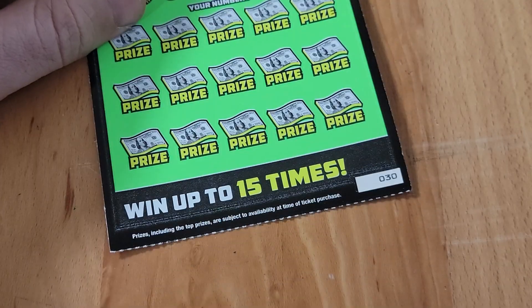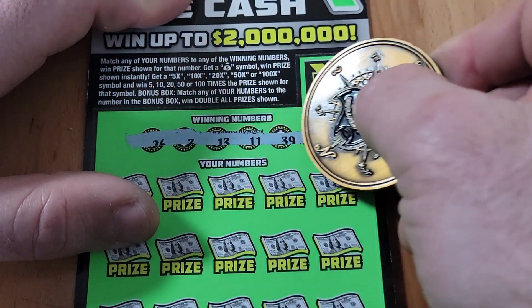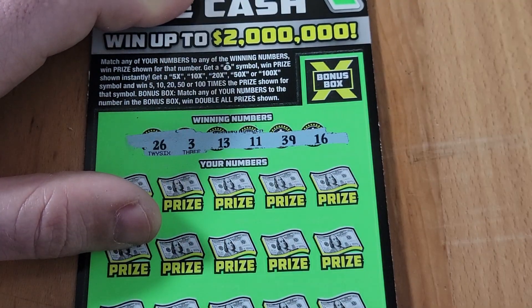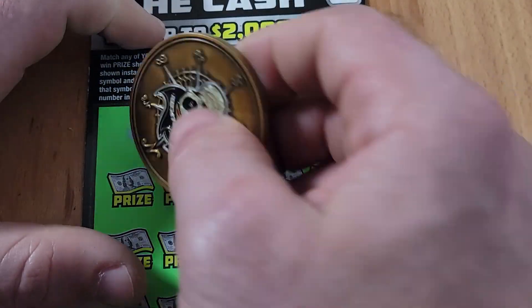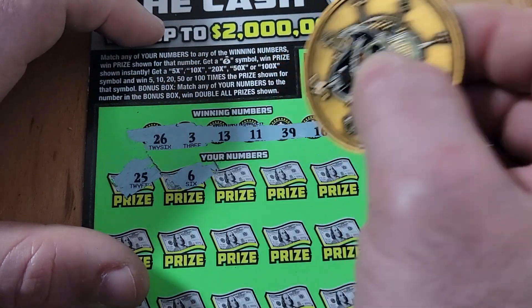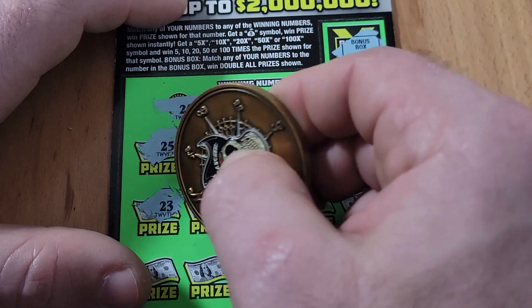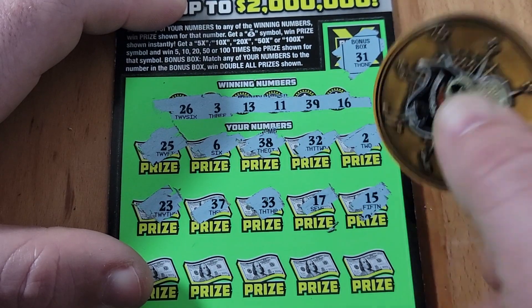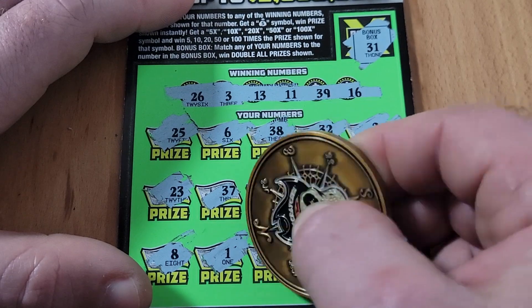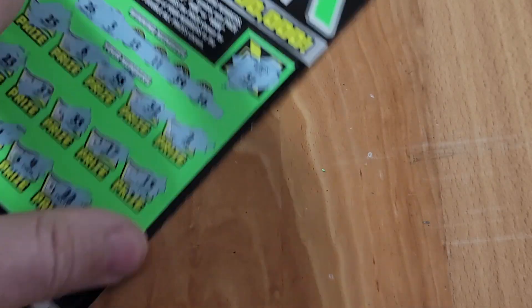Ticket 30 — can we do a four-peat? Four in a row would be insanity! Looking for 26, 3, 13, 11, 39, or 16. Bonus box is 31. Got a 25 — one off. Nothing but one-offs. No 23 — and that was the last ticket. Loser into the loser pile.